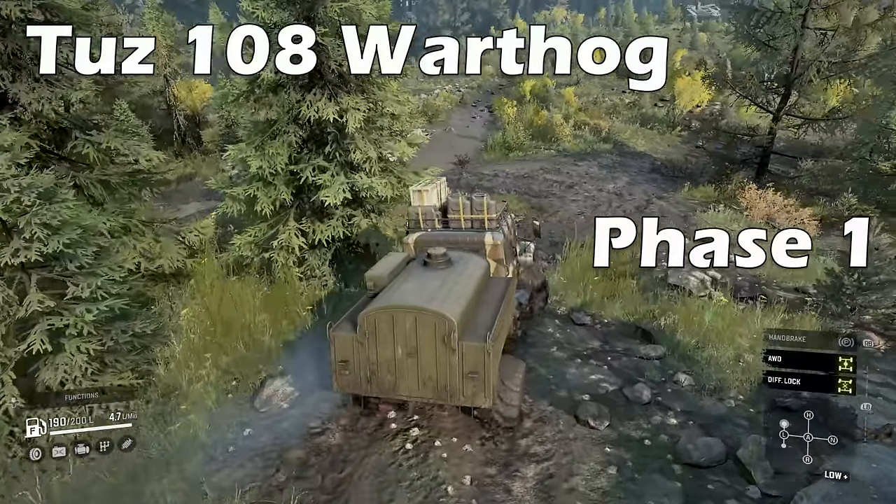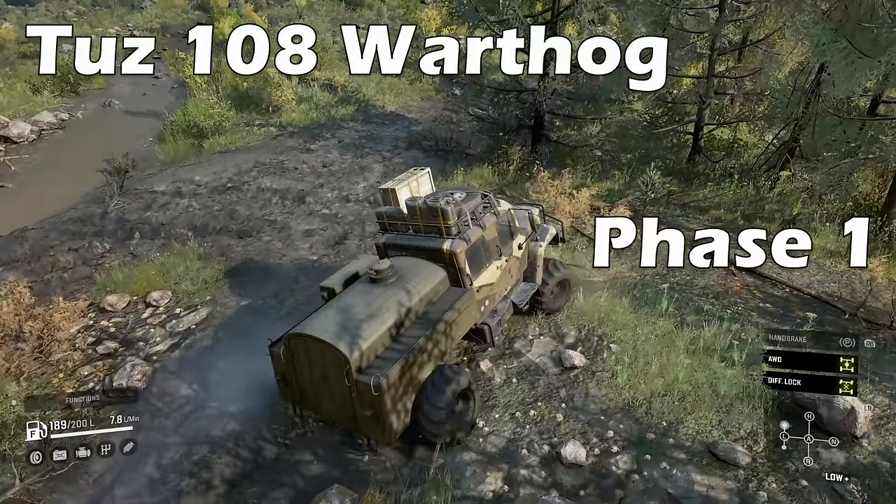You can outfit this truck for a small variety of tasks, such as a tanker, van body repairs, trailer hauler or cargo, but I'm not convinced by its performance — however you might like it.